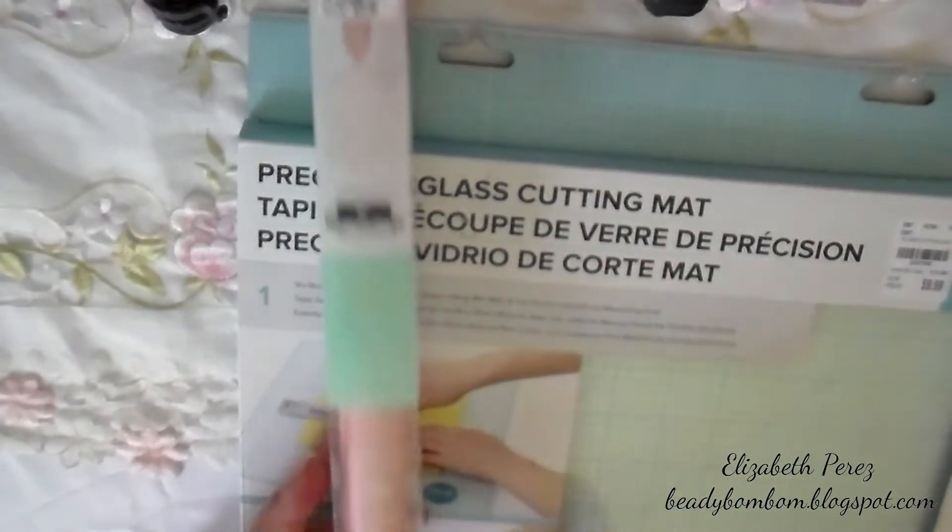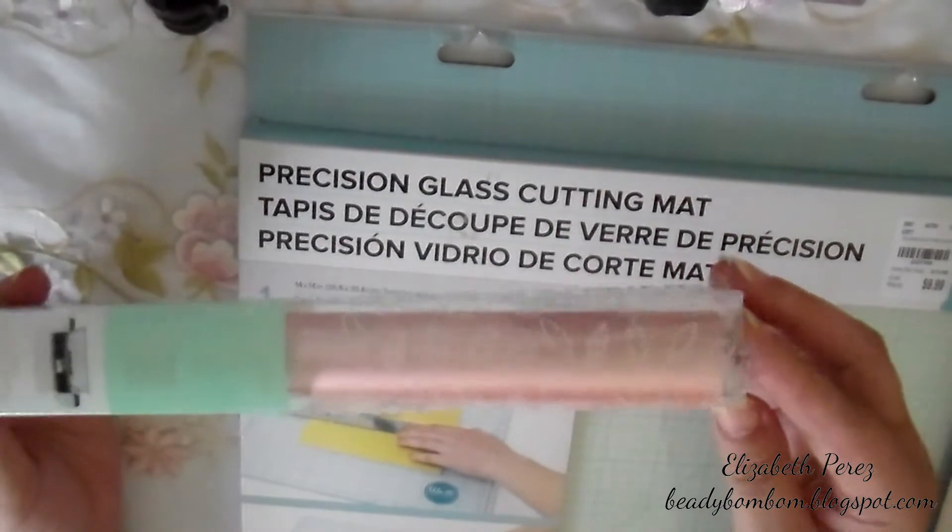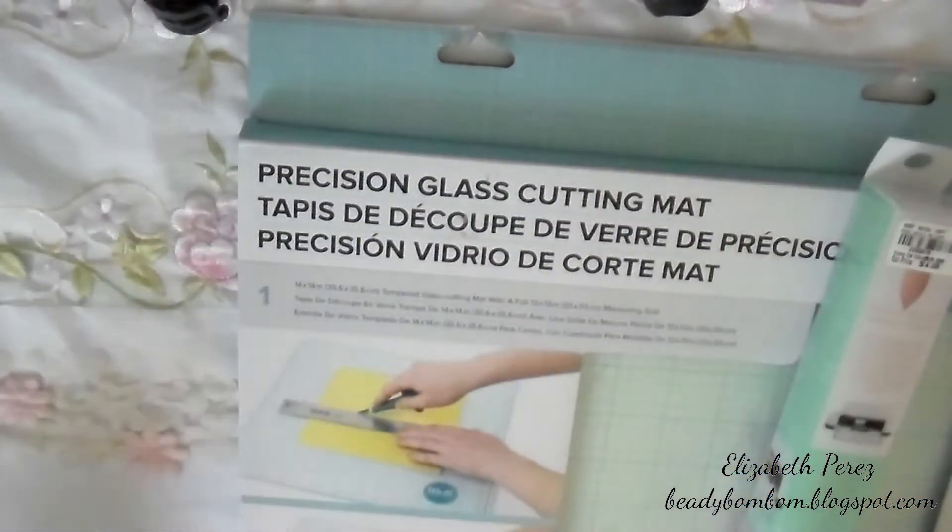I also picked up this foil quill — it is matte blush, really pretty. It's foil, really really pretty. I picked this up; it's a really beautiful pink.